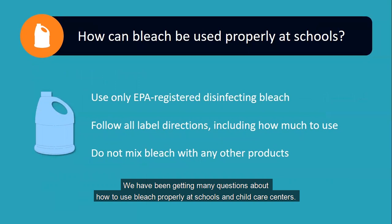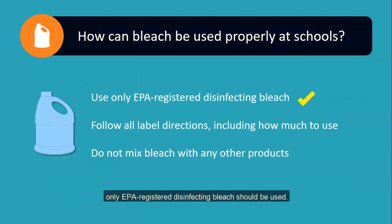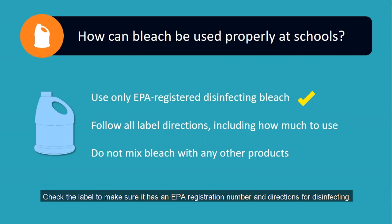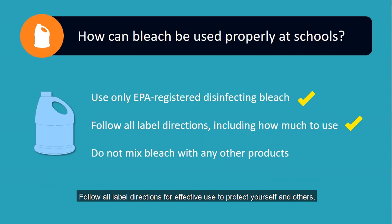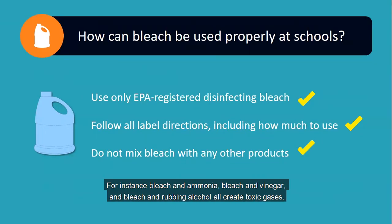We have been getting many questions about how to use bleach properly at schools and child care centers. First, only EPA-registered disinfecting bleach should be used. Not all bleach products are intended for disinfecting — such as laundry bleach, which is intended for whitening clothes. Check the label to make sure it has an EPA registration number and directions for disinfecting. Follow all label directions, and make sure to use the proper amount for disinfection. Using too little could be ineffective and using too much can be hazardous — using more than is required does not make it work any better. And very importantly, do not mix bleach with any other cleaning products, as it can be extremely dangerous. Bleach and ammonia, bleach and vinegar, and bleach and rubbing alcohol all create toxic gases.